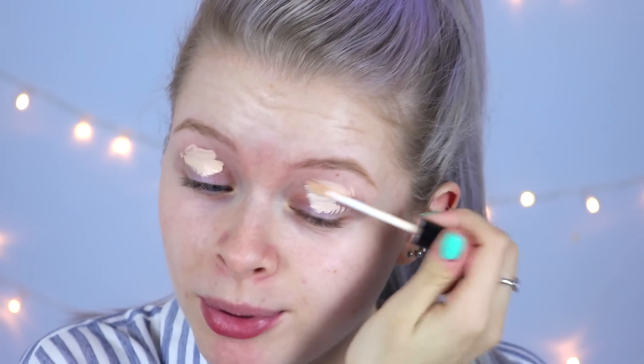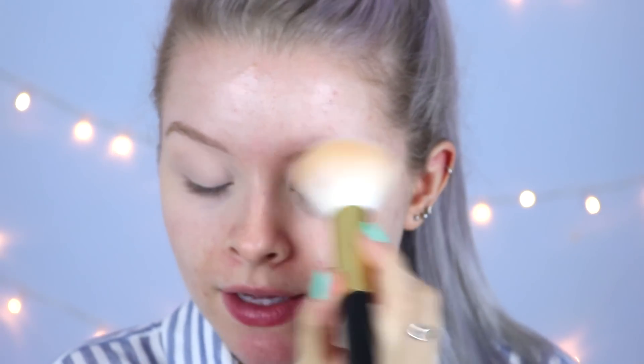I'm going to start with the eyes because they're going to be quite dramatic, and I want to make sure my face stays clean while I do them. First, to prime my eyes, I'm putting some concealer on my lids because I have pretty veiny eyelids and I don't want any of that poking through. I also moisturized my skin beforehand to help the foundation go on smoother. Now I'm using a loose powder to set the concealer so the eyeshadows blend nicely.